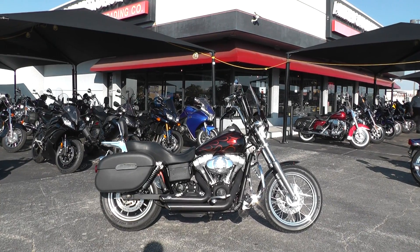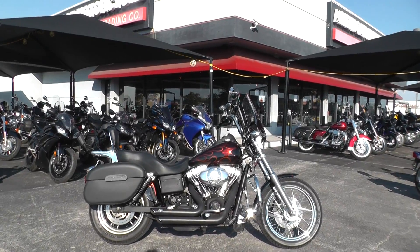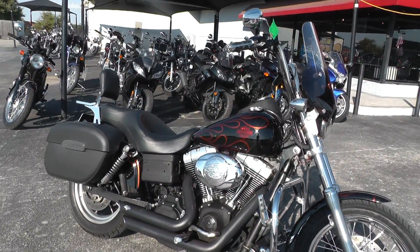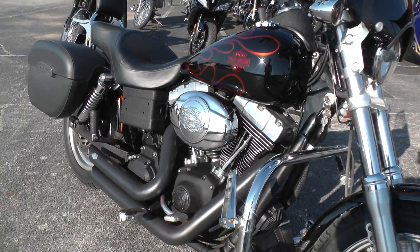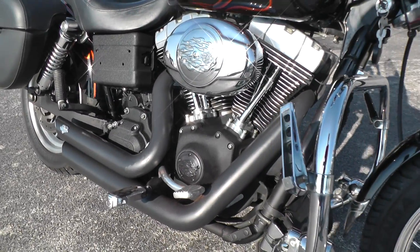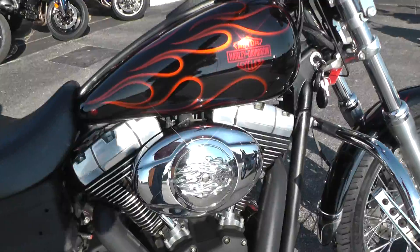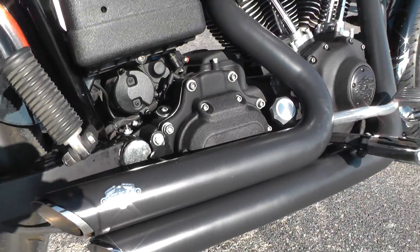Hello folks, Gino here with American Motorcycle Trading Company in Arlington, Texas with a 2007 Harley Davidson Street Bob. 2007 was the first year of the 96 inch motor and the six speed in these bikes. Actually the Dinas had the six speed in '06, but they went bike-wide on the big bikes in 2007 with the 96 inch motor and the six speed. Got a set of Vance and Hines exhaust on it so it sounds real good.